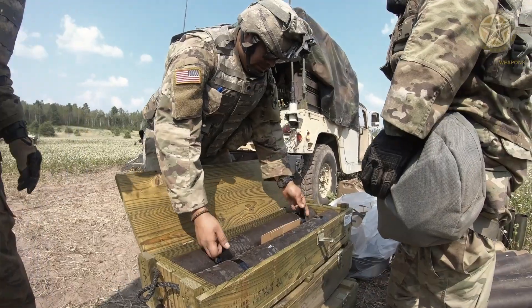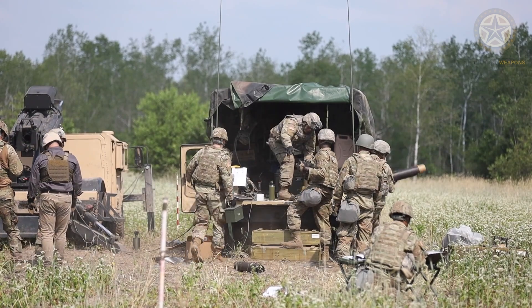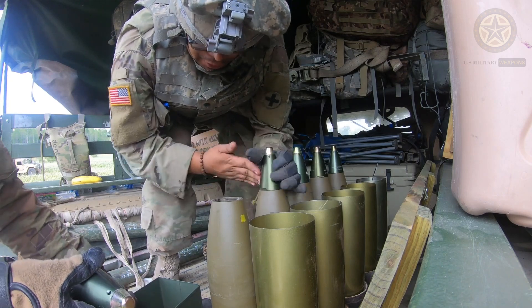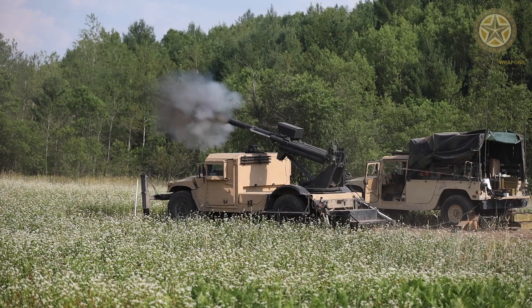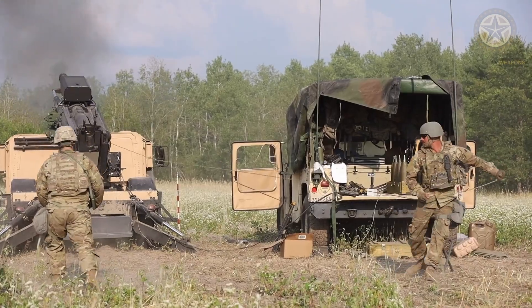The Hawkeye has been designed to accommodate a full spectrum of barrel lengths, so the barrel length can be tailored depending on customer range requirements. It has a rapid rate of fire and can launch up to 10 to 12 rounds per minute. Sustained rate of fire is three rounds per minute.